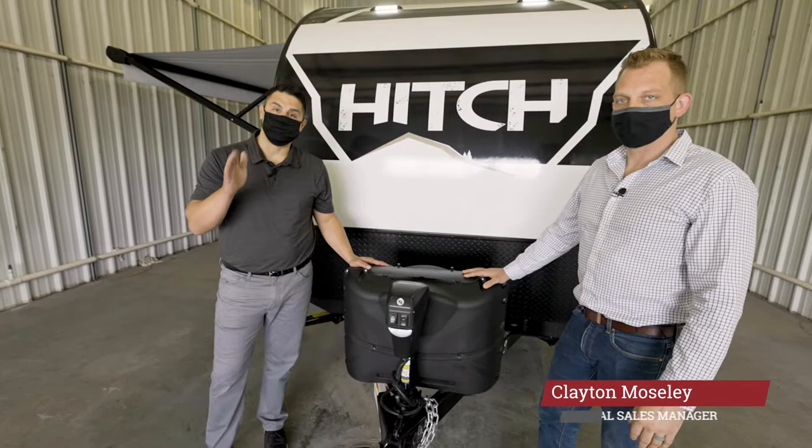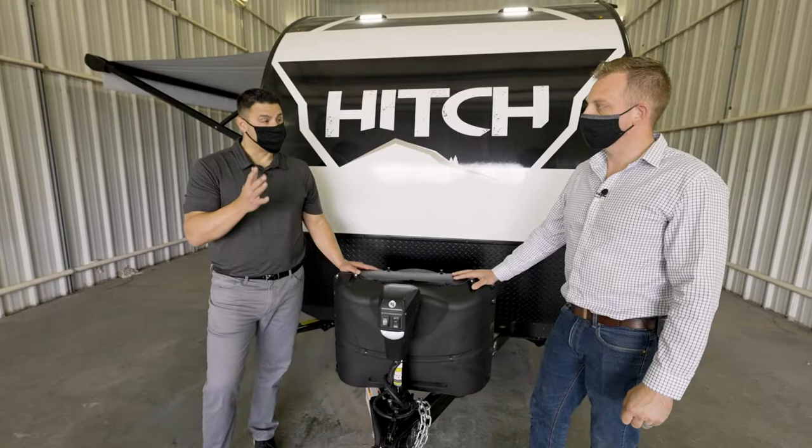Hey everybody, William Miller, National Brand Manager with Cruiser RV, and I am here with Clayton Mosley talking about all the features that you're going to get as standard with the all-new 2021 Hitch that you see behind us.